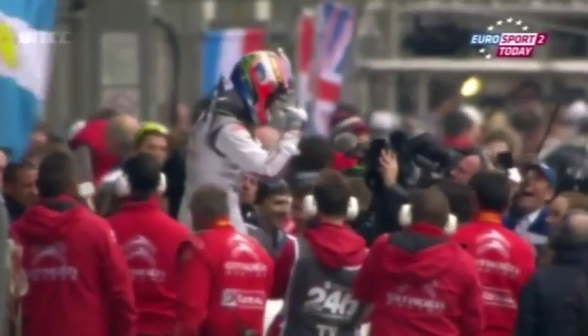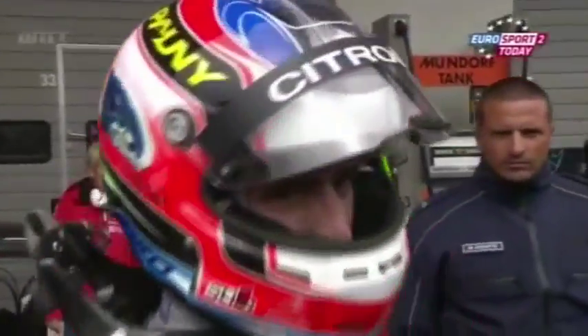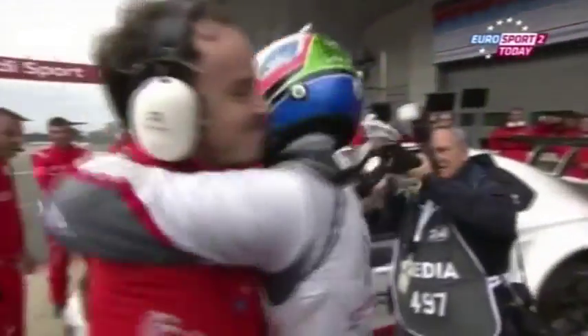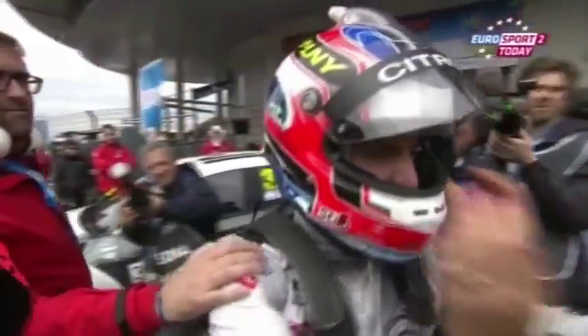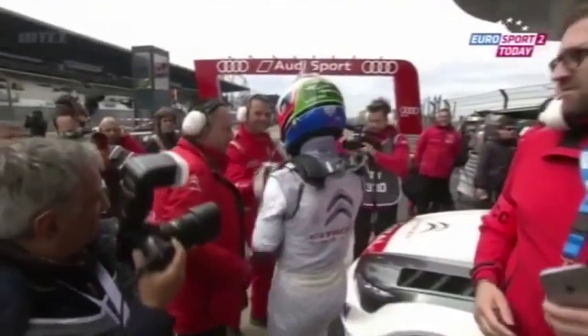A very happy Citroën team, a very happy Jose Maria Lopez. Top three in race one from Citroën: Lopez, Loeb, and Muller. Norbert Michelitz fourth — the best of the rest in his Zengo Motorsport Honda. And then Qinghua Ma in his factory Citroën getting by Gabriele Tarquini on the run to the final corner, on lap three here at the Nürburgring Nordschleife.